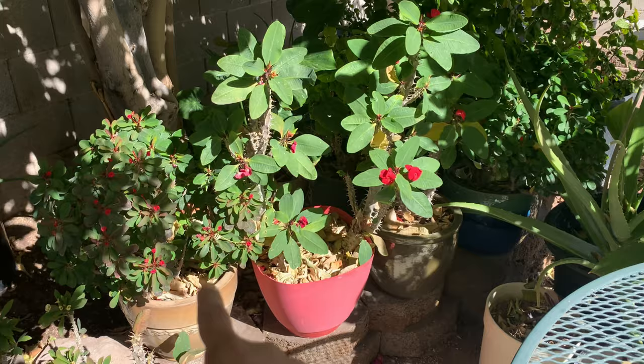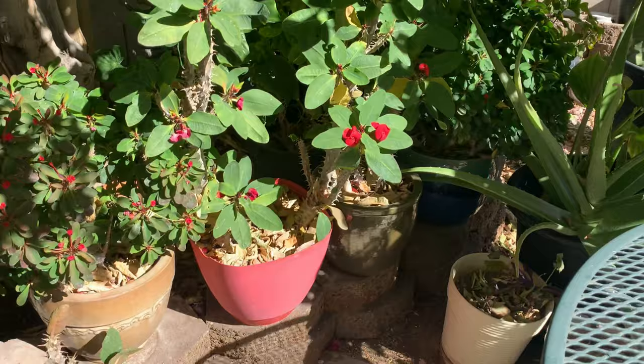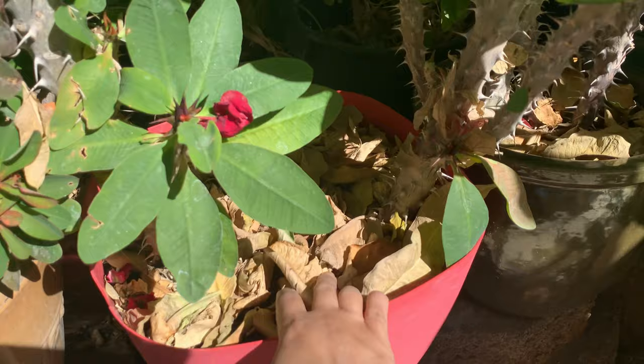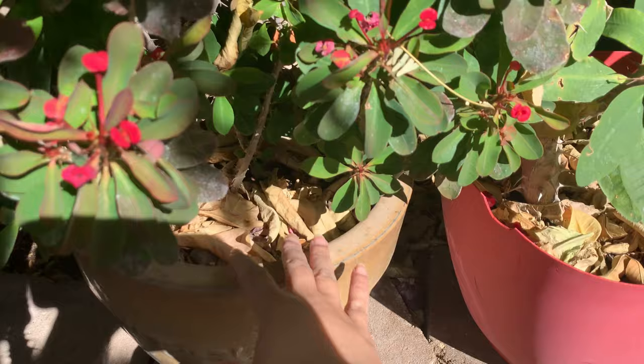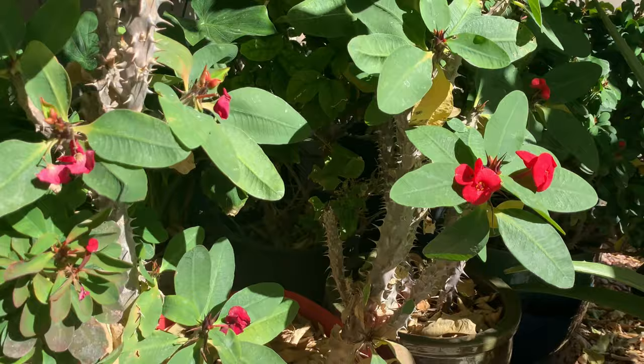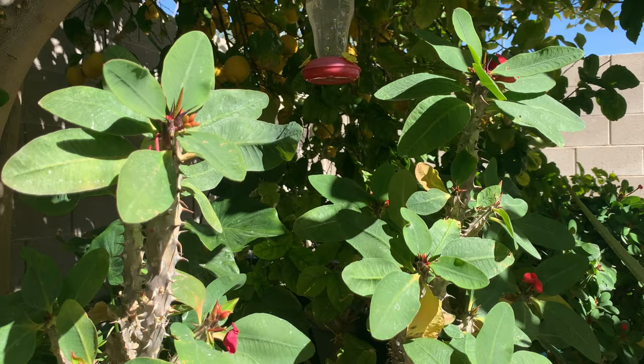Mom, what about this Euphorbia millii here — how do you take care of them? She puts the dried leaves on top, like a compost. She just puts the leaves and lets them decompose there. She doesn't give any fertilizer on them at all. Look how they are thriving.